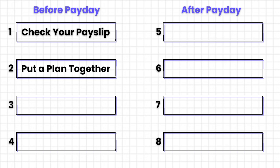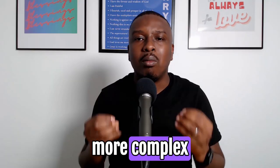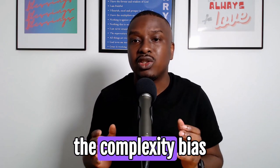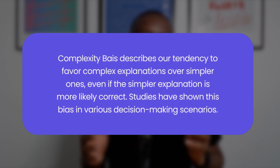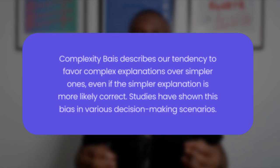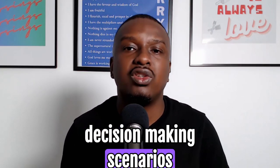Step 3 and step 4 are actually linked, and they are things that you do once and then forget. A lot of people unintentionally tend to make things more complex than they need to be — there's a name for this called the complexity bias, which describes our tendency as humans to favor complex explanations over simpler ones. Studies have shown this bias in various decision-making scenarios. So how do we avoid this in our payday routine?